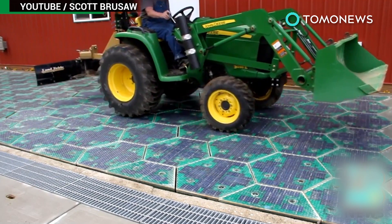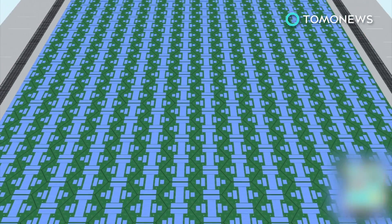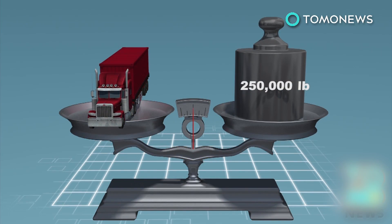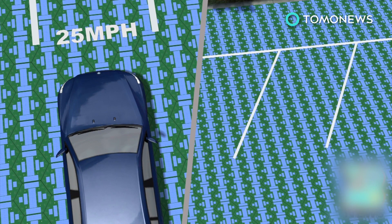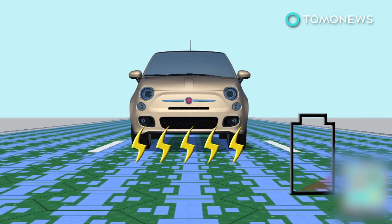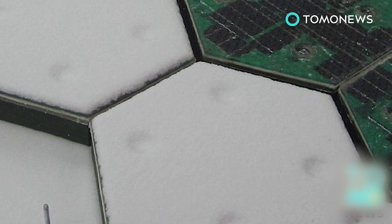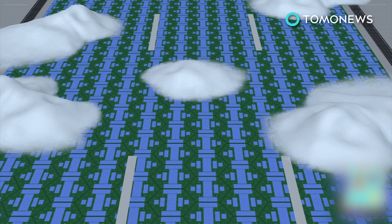The panels can support trucks weighing up to 250,000 pounds or 115,000 kilograms, and the lights can be remotely controlled to provide guidance to drivers or to reallocate spaces in a parking lot. Electric vehicles would be able to use mutual induction technology to charge while driving, and the panels also contain heating elements that can melt snow and ice.